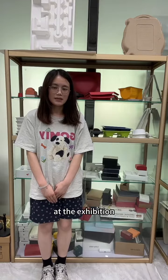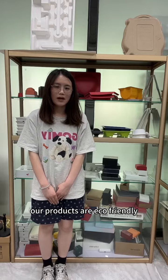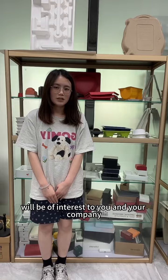At the exhibition, we will be showcasing our new range of sustainable molded pulp packaging solutions. Our products are eco-friendly, biodegradable, and recyclable, and we believe they will be of interest to you and your company.